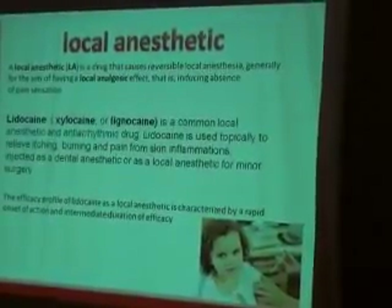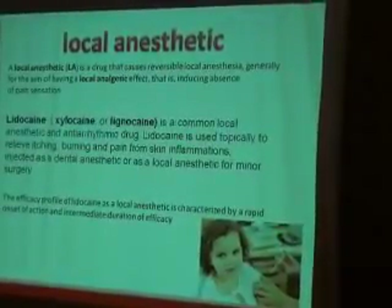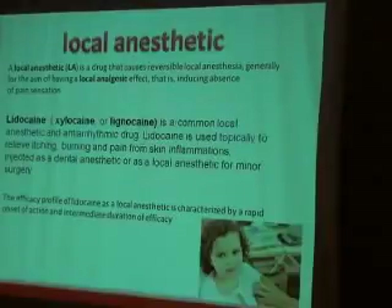Lidocaine is the most famous local anesthesia, available in sprays, creams, and so on. The efficacy profile of Lidocaine as a local anesthetic is characterized by a rapid onset of action and immediate duration of effects. It is the most commonly used, but it has some problems.